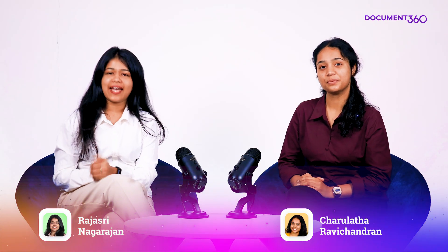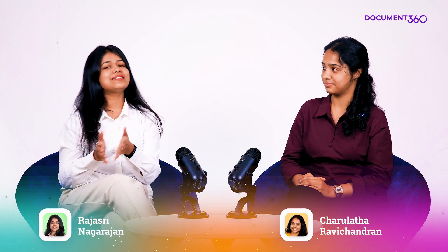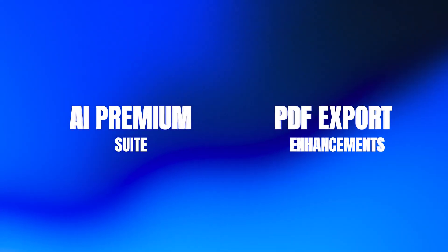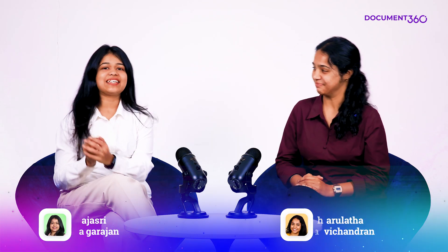Plus, enhancements that make exporting and managing documentation faster, smarter, and more seamless. From the all-new AI Premium Suite to powerful PDF export enhancements, there's a lot to unpack. Let's get right to it.